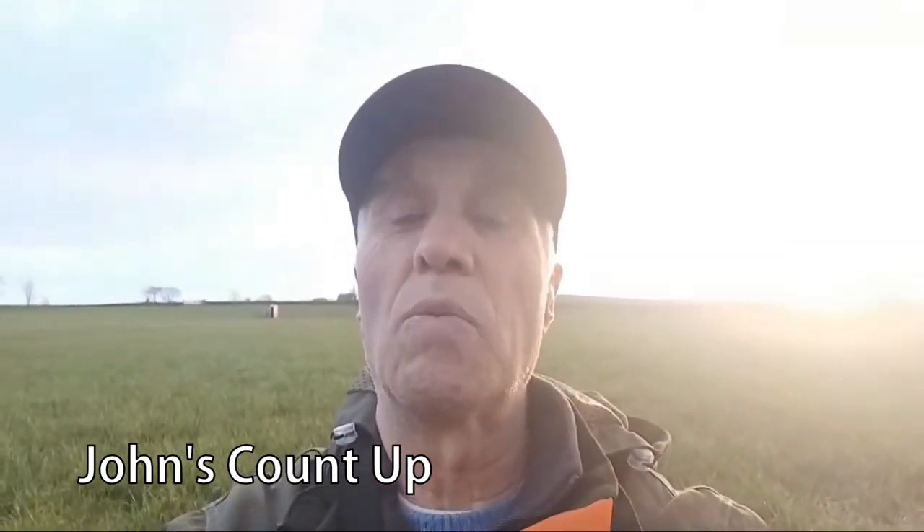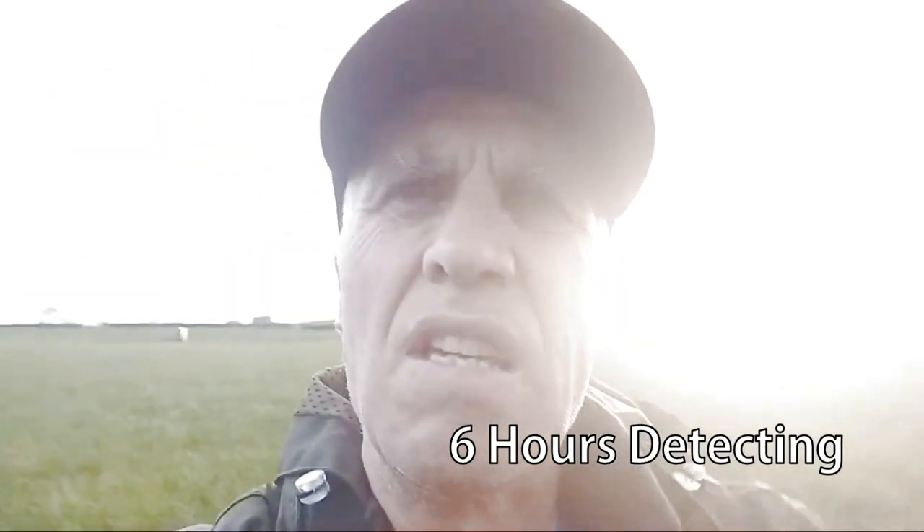Just doing the count up, out with the Manticore, end of day. Sun is setting, it's time to go home for something to eat. I think I've done about six hours detecting today. At least I got a silver — I'm on my second silver with the Manticore, which isn't too bad. But there's always another day, another field, another area, another history.